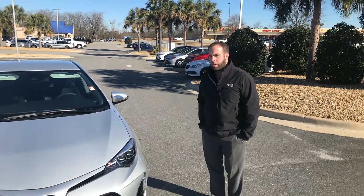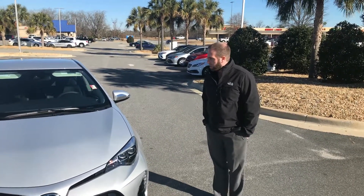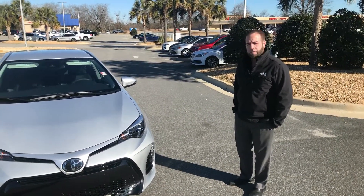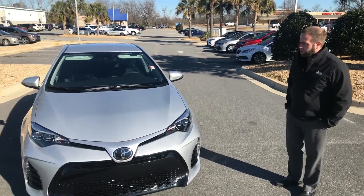Hey, this is Gavin down at Miracle Toyota of Albany. Just wanted to send you this quick video of this beautiful 2018 Toyota Camry SE. This is the sports edition model. Very nice car here.